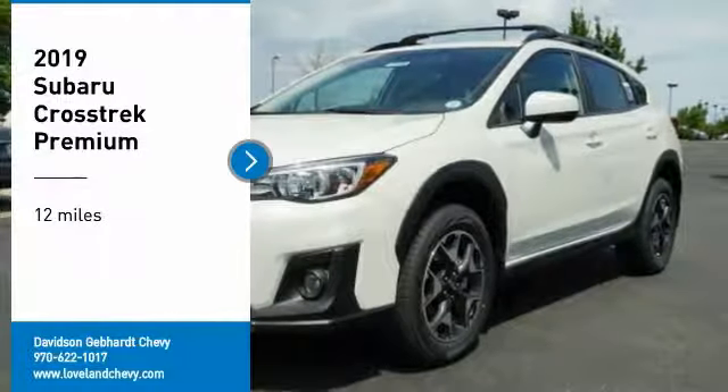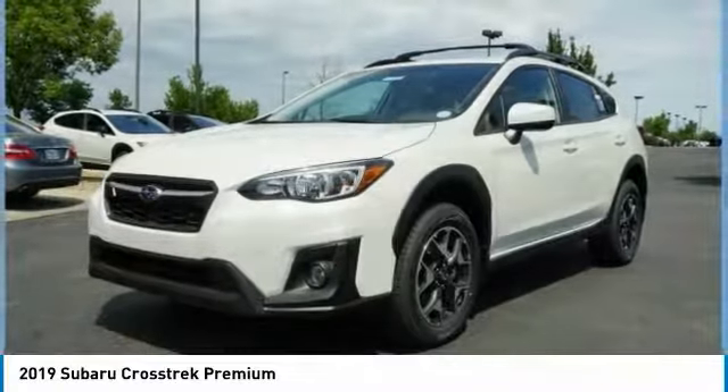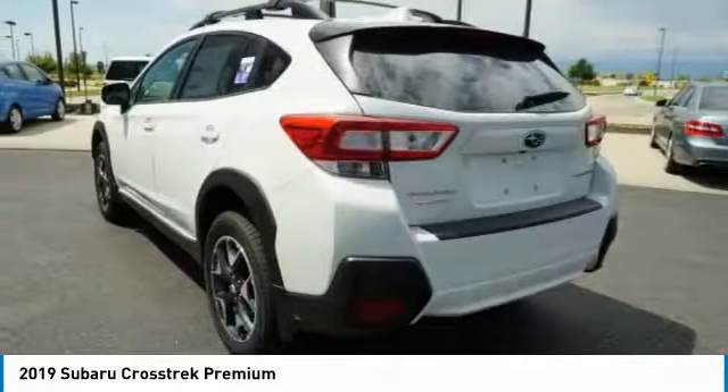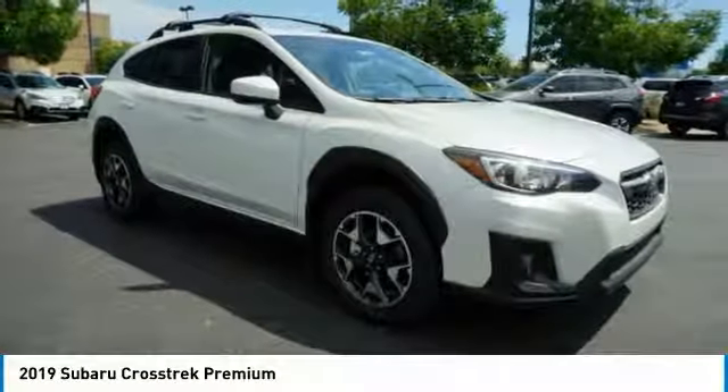Stop by and take a look at the 2019 Crosstrek. This all-new four-wheel drive crossover by Subaru fills that spot for a vehicle with true outdoor capabilities, which is comfortably home driving to soccer practice, too.